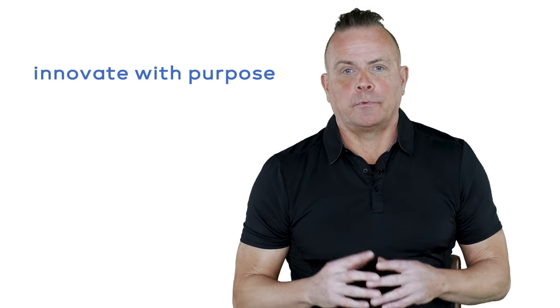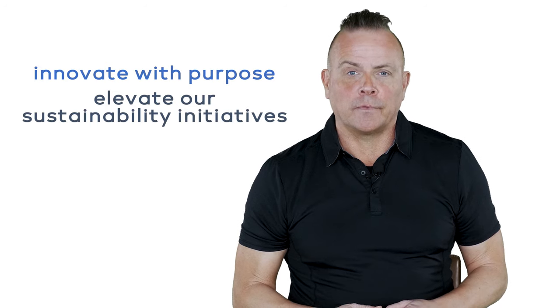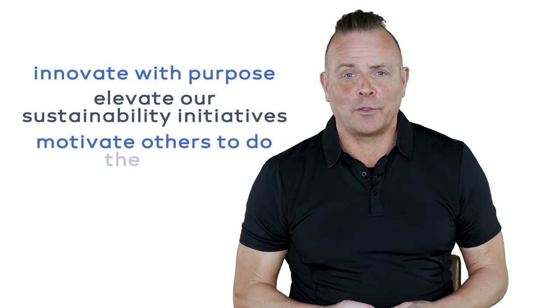At Project NORLAB, we will innovate with purpose. We will elevate our sustainability initiatives and we will do our best to motivate others to do the same. I hope that you will join Project NORLAB by backing this Kickstarter campaign and create the future with us. Thank you.